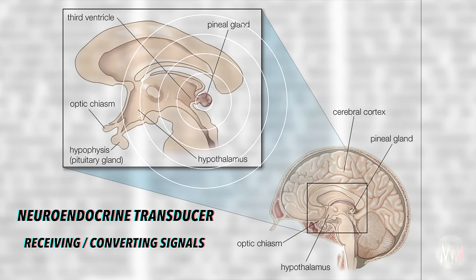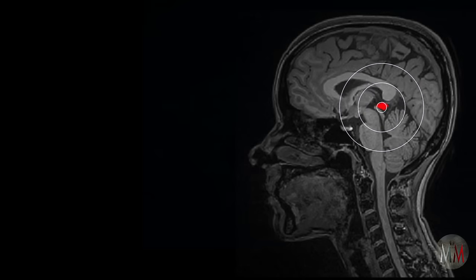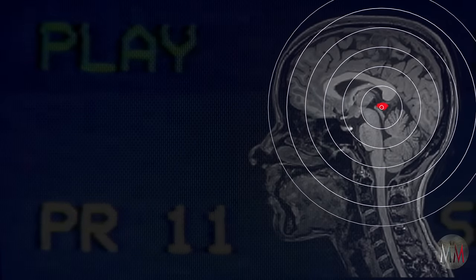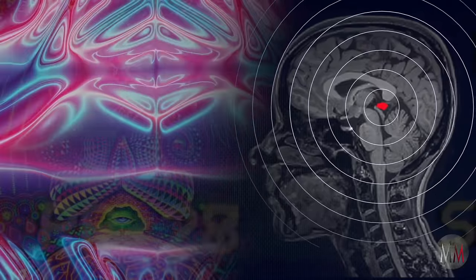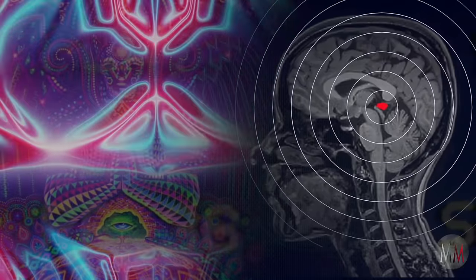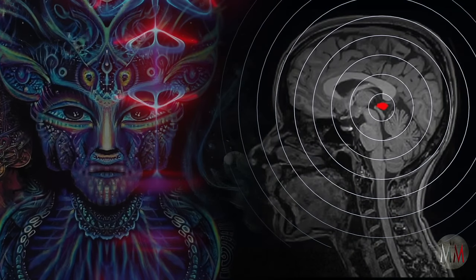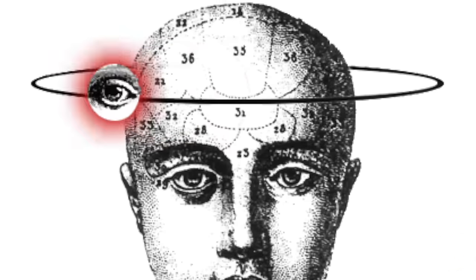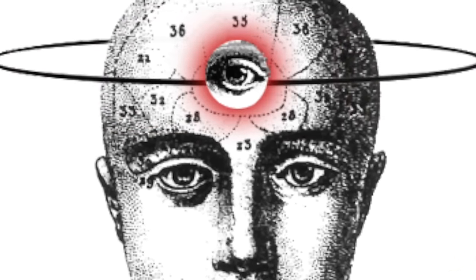When the pineal gland acts as a transducer, it can pick up frequencies above our three-dimensional space-time sensory-based reality. Once the pineal gland is activated, it can tune into higher dimensions of space and time and, like a TV, it can turn the information carried on those frequencies into vivid imagery and surreal lucid transcendental experiences in our mind — including profoundly heightened multisensory visions beyond our vocabulary. For the pineal gland to become activated, some important things must happen.